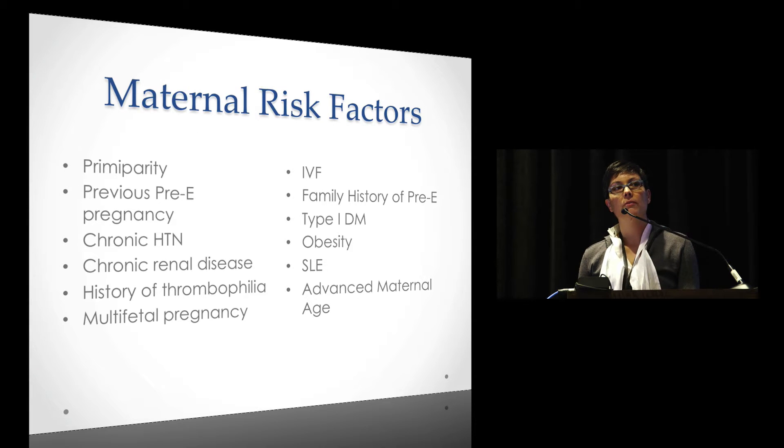You can see the risk factors — some are clearly obvious: type 1 diabetes, obesity, lupus, and obviously chronic hypertension. All of those are women who are at risk for developing preeclampsia.